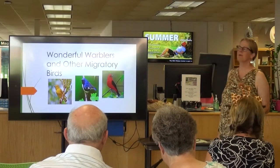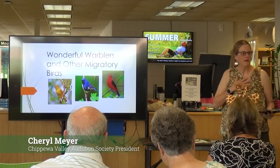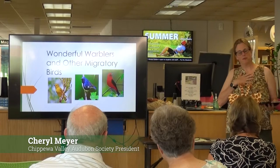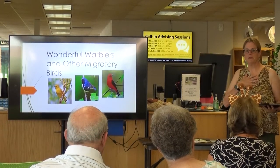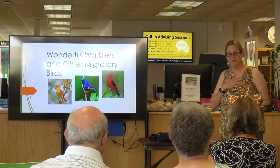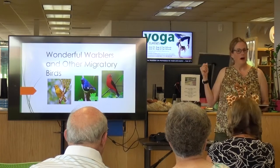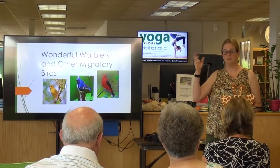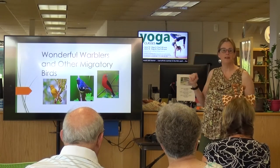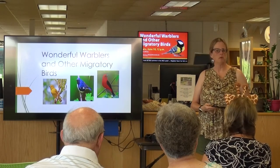Welcome to Wonderful Warblers and Other Migratory Birds. My name is Cheryl Meyer. I'm the president of the Chippewa Valley Audubon Club in Mount Pleasant. I'm also an adjunct English faculty here at Montcalm. I've been teaching here for about 15 years. I'm also on the nature trail committee and we do a lot of different events — different birding events, events on the trails. Hopefully, with COVID receding, we'll be able to get back to some of those cool events.